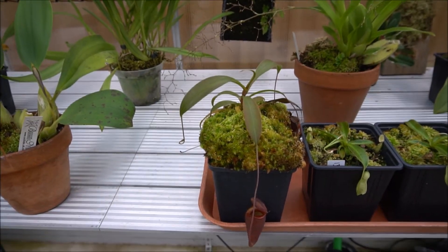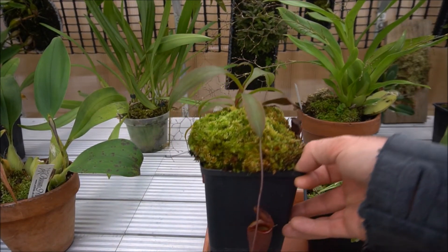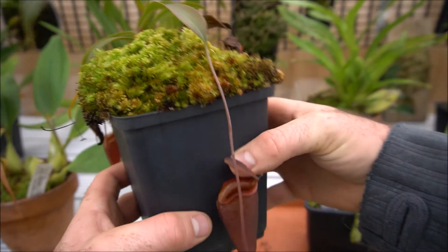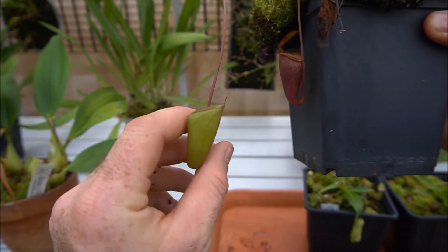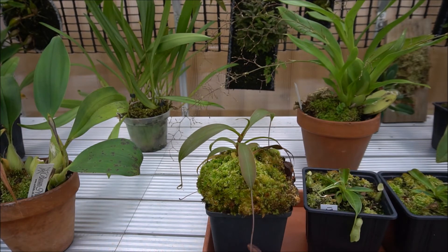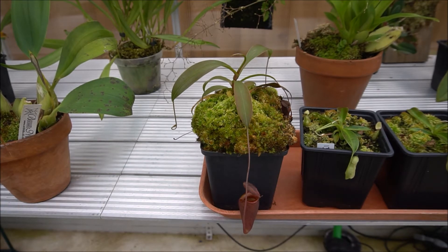Nepenthes jacquelinii is looking really good. This is going to need a repot at some point quite soon. This guy really hated the greenhouse last year — this is the biggest pitcher it's produced. It's starting to get that really famous flared peristome, and it's starting a new pitcher just over here as well. It really did not like the heat — this is a real highlands plant that hates heat, so it really struggled last year. But this year it's rewarding me with new growth and looking a whole heap healthier and happier. Once it's producing really large mature traps they're just stunning.